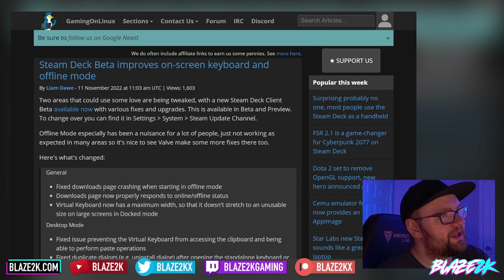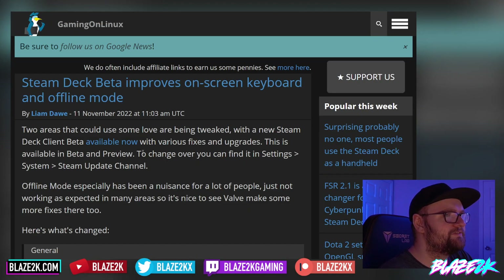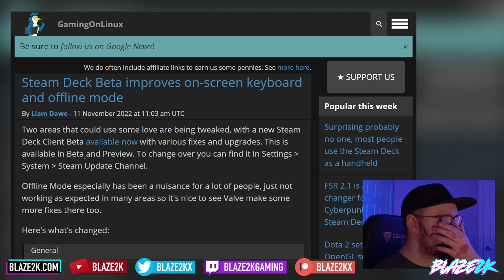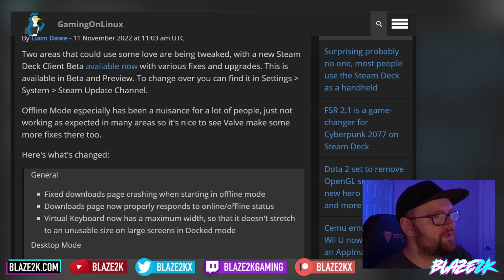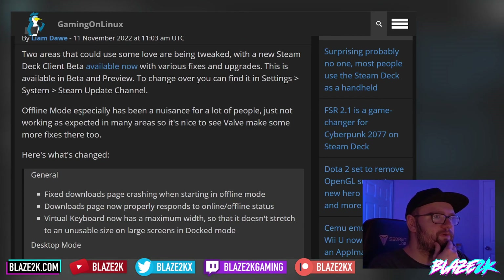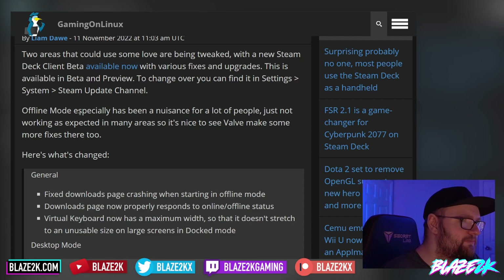Steam Deck beta improves the on-screen keyboard and offline mode. Two areas that could use some love are being tweaked with a new Steam Deck beta available now, with various fixes and upgrades. This is available in the beta and preview channels — you can find it at Settings > System > Steam Update Channel.